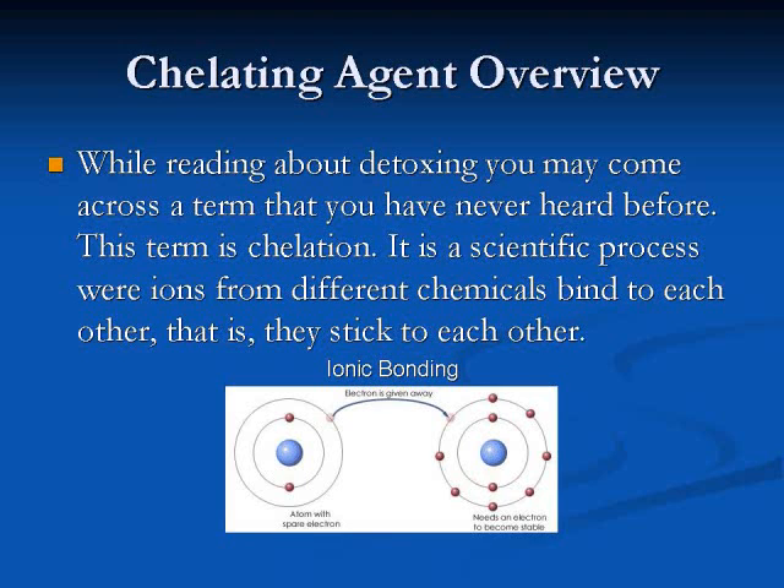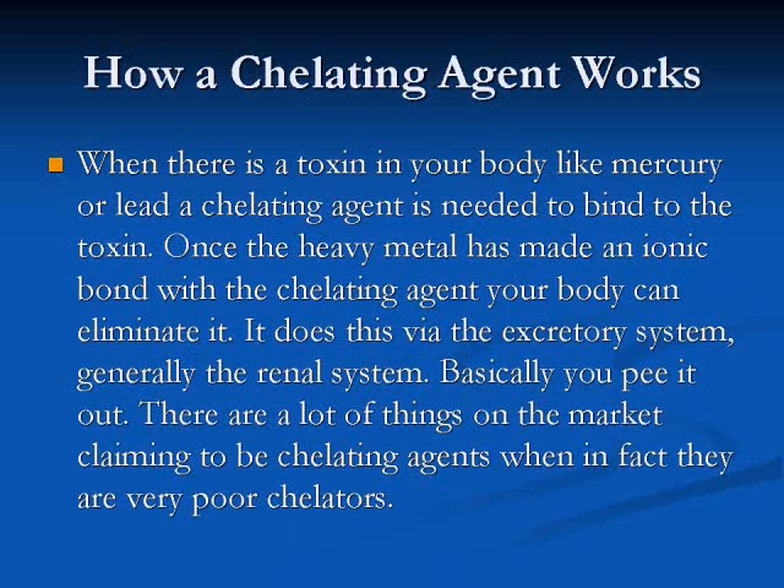That is, they stick to each other. So just exactly how does a chelating agent work? When there's a toxin in your body, like mercury or lead, a chelating agent is needed to bind to the toxin. Once the heavy metal has made an ionic bond with the chelating agent, your body can then eliminate it. It does this via the excretory system, which is generally the renal system — so basically, you pee it out.